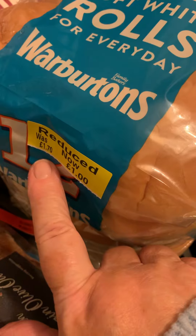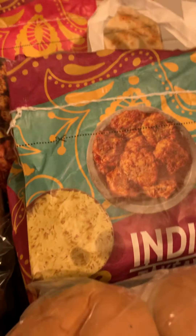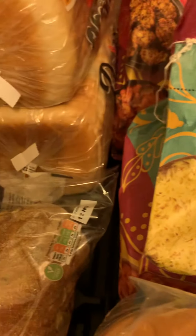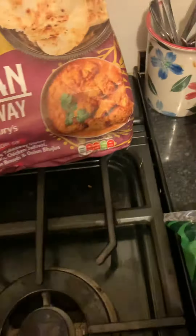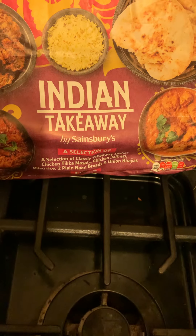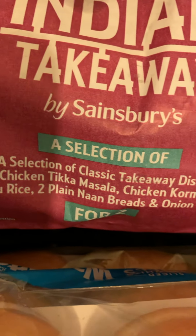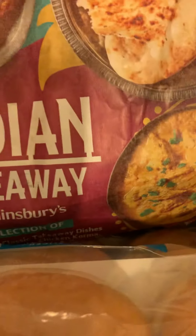A couple of bags of Warburton's soft rolls — down from £1.70 to £1.00, so I've got a couple of those. I also like to throw Indian meal kits in the freezer so if we really can't be bothered cooking we've got a fake takeaway. I just said to grab two — I think the back one's got the hotter dishes and the front one has tikka masala and korma. We'll eat those, that'll be fine.